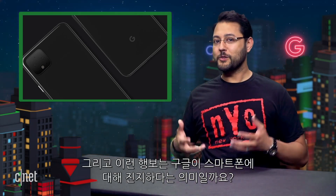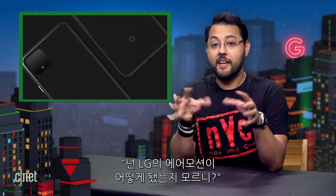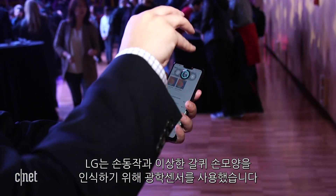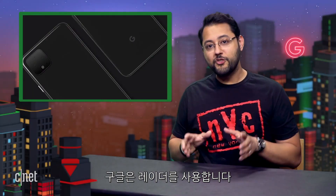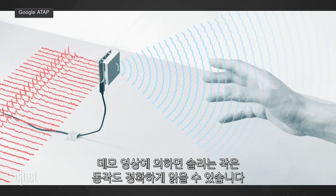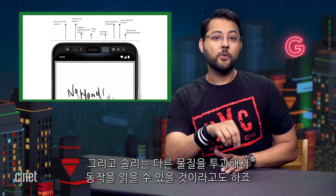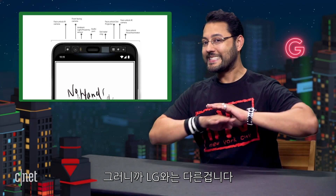Does this mean Google is actually serious about phones now? If you're thinking, 'Ayaz, dude, LG had air gestures — remember how that went?' Here's what I have to say about that. LG's technology was using optics to determine hand gestures and weird claw shapes. Google is using radar. In the demo videos, Soli is supposed to be able to read tiny gestures with accuracy. Radar means no camera is necessary. Google said that Soli would be able to read gestures through other materials. So it's not like LG.